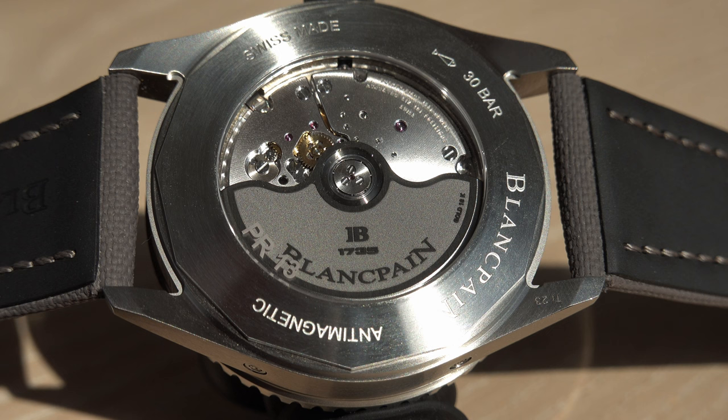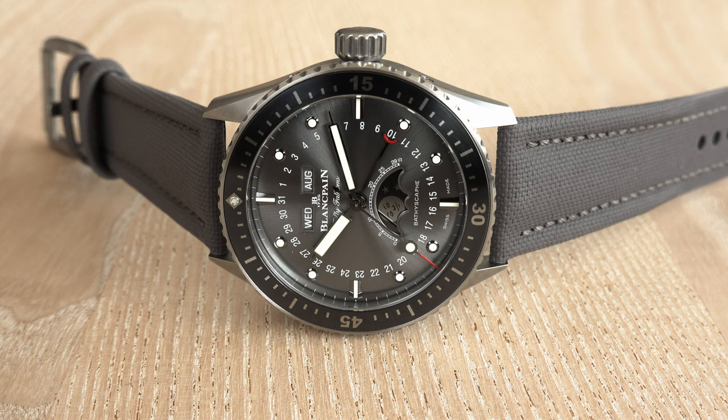Something pretty new for both of us is the fact that this is a titanium grade 23 case.